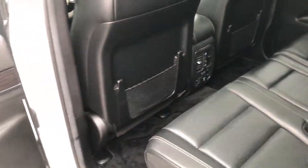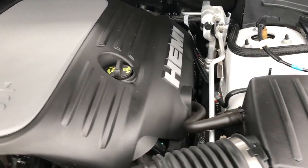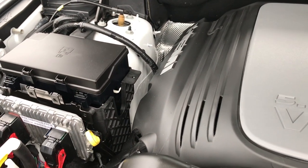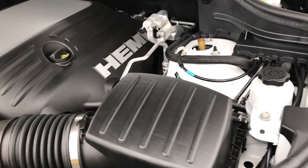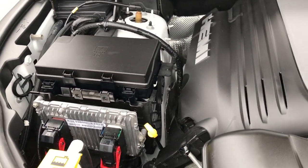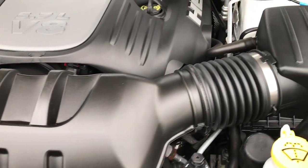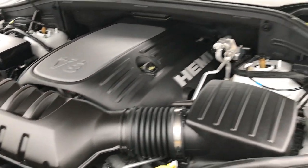Under the hood we have the 5.7 liter V8 Hemi motor — lots of horsepower and great reliability. This vehicle has been fully safetied and inspected by our Chrysler certified technicians. It has a fresh oil and filter change, all fluids have been checked and topped off. This vehicle has been gone through 100% mechanically and is 100% ready to go.